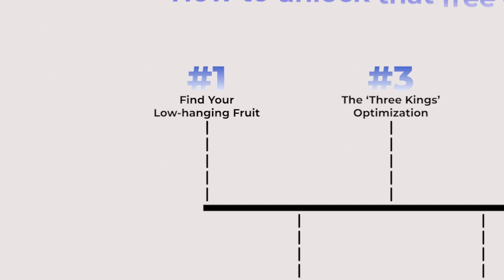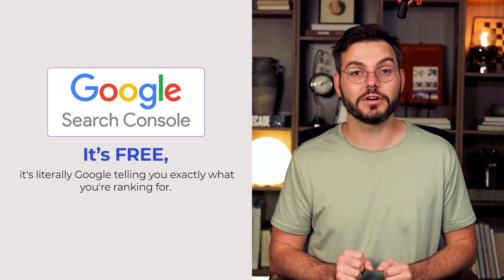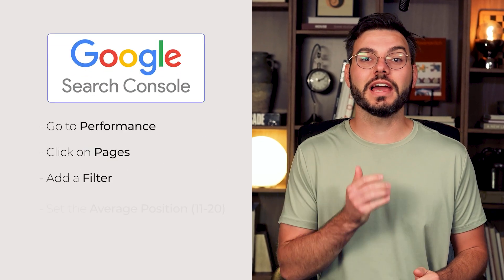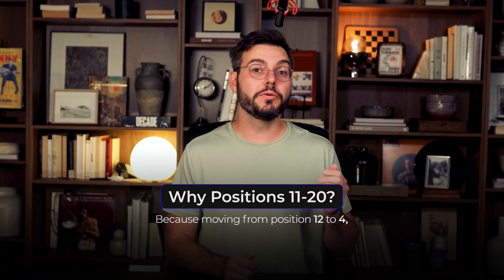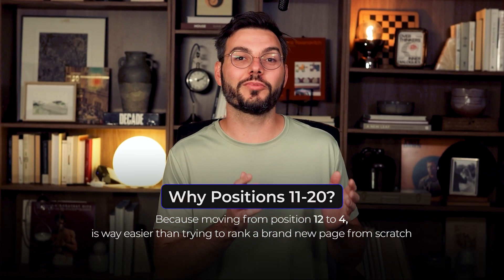Alright, step 1. We're going to go into Google Search Console. If you don't have this set up yet, pause the video right now and go set it up. It's free and it's literally Google telling you exactly what you're ranking for. Go to performance, click on pages, and then add a filter. Set the average position between 11 and 20. These are your low-hanging fruit pages that are close to page 1 but not quite there yet. Moving from position 12 to position 4 is way easier than trying to rank a brand new page from scratch. You're already in Google's good graces — you just need to prove that you deserve a higher spot.